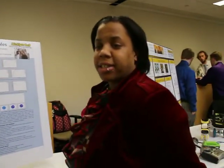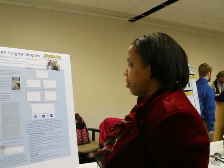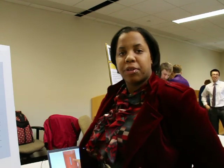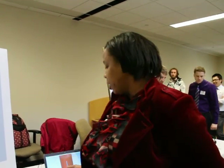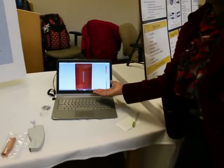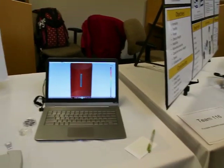Elyse also did a COMSOL simulation of the corrosion, and she'll tell you about that now. Because we were not able to verify our data in vivo, we developed a COMSOL simulation which takes the data we have and shows the progression over time of magnesium and water. Because of that, we will be able to give our data to future groups and therefore relate our in vitro methods to their in vivo studies.